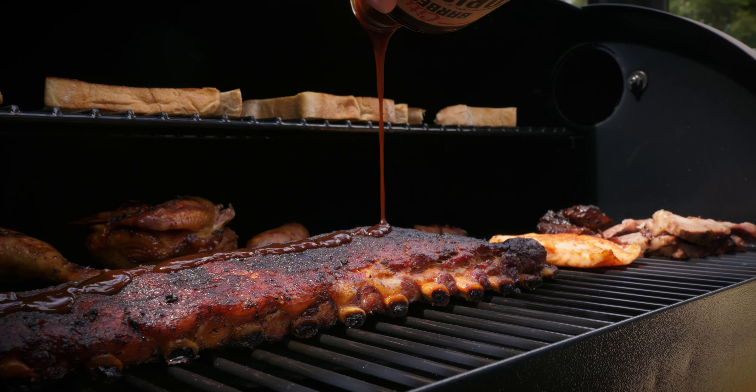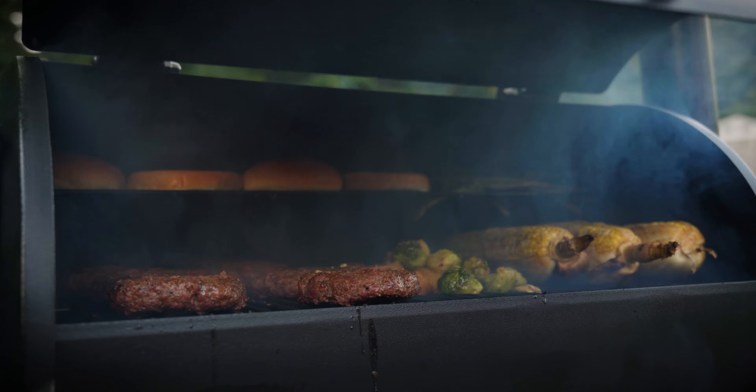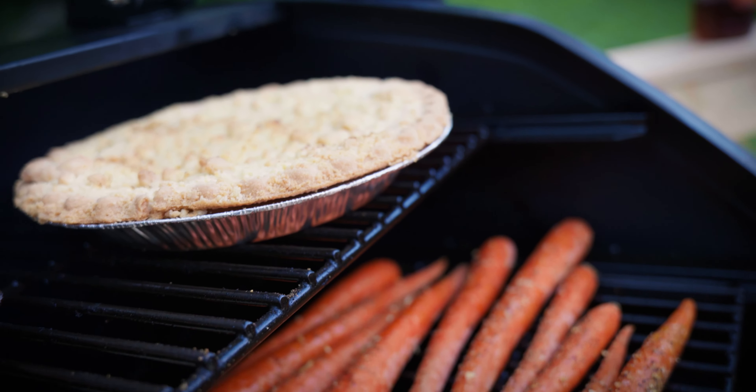The versatility of Z Grills Pellet Grills means you can cook an entire meal — appetizers, entrees, sides, and dessert — on one grill.